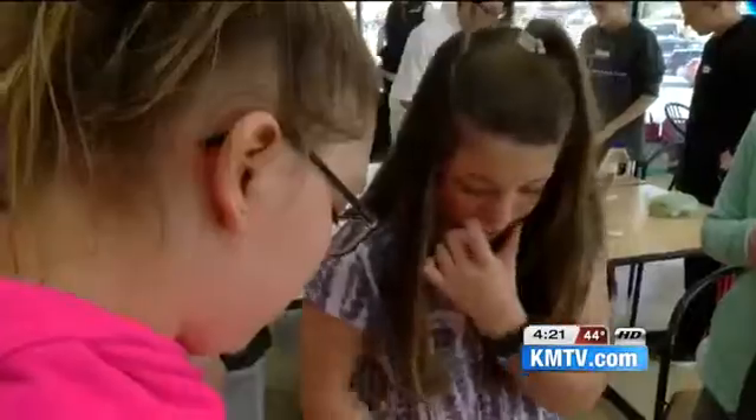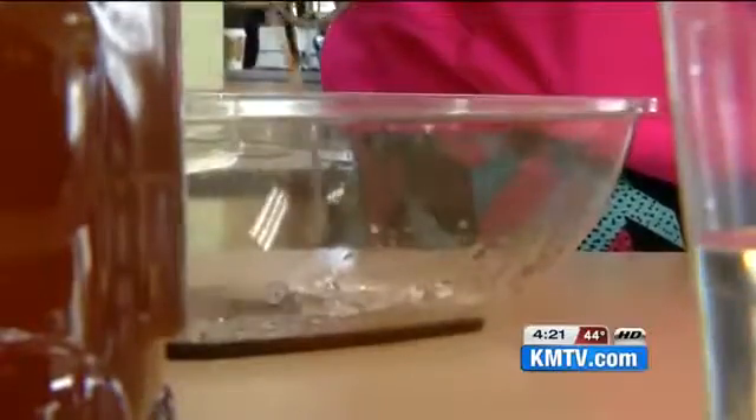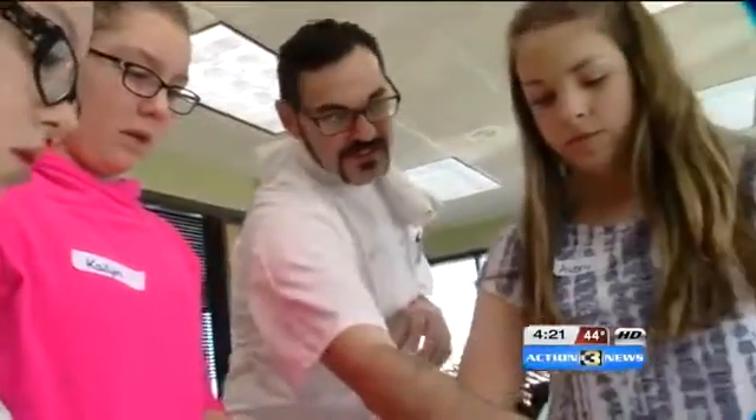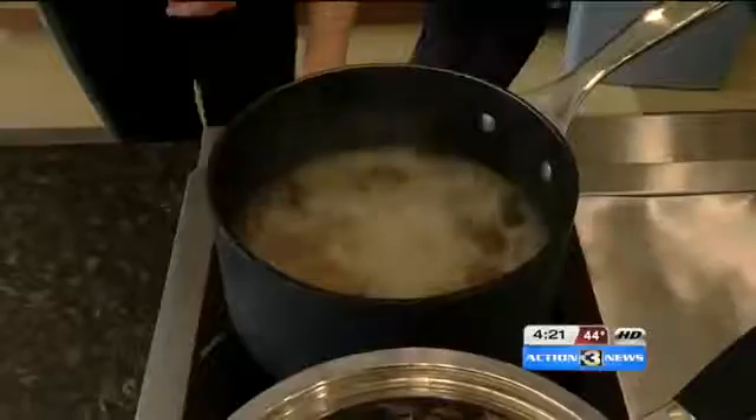They headed back to the kitchen to get down to business. The students were guided the entire way by Hy-Vee's chef. Keep pouring in there — and remember, this is super strong and salty, so we'll turn it down to a medium low.